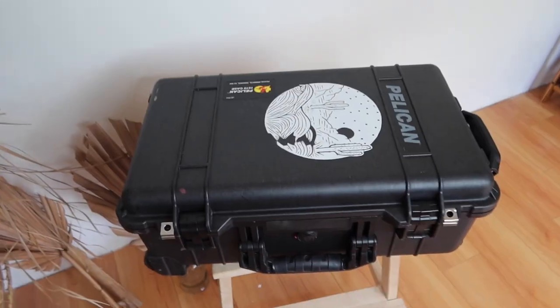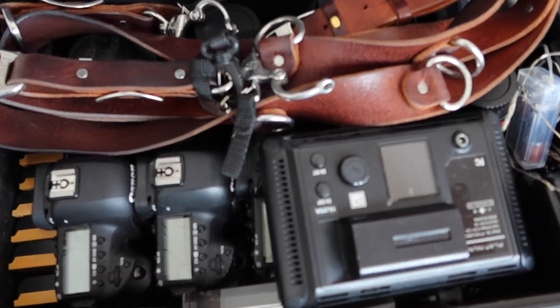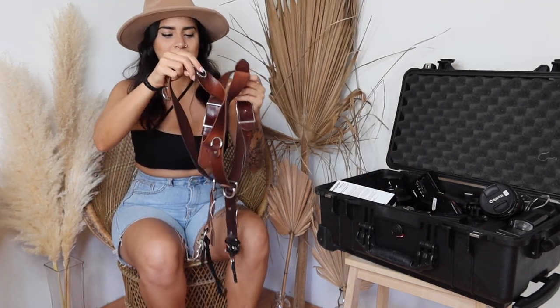Today I'm going to show you everything that's in my bag - what I take to every single wedding. I don't take this whole thing to engagement sessions because it's a little bit much. For engagements I literally take a little backpack with normally just my 35 lens, sometimes my 24. I use a Pelican case and it's on wheels - it's a little bit heavy so I'm just going to show you what's inside.